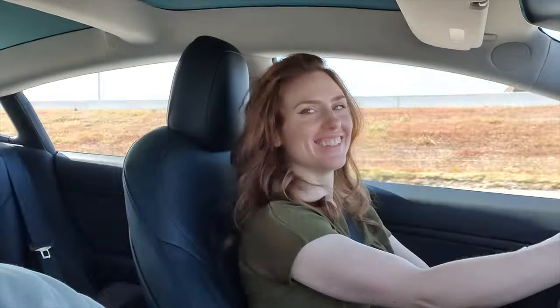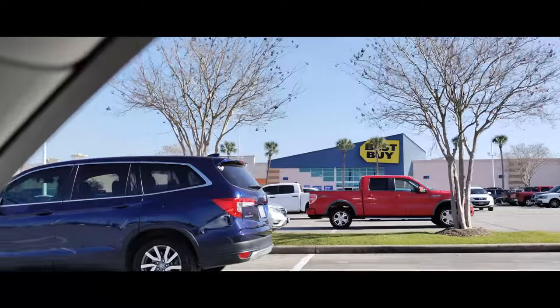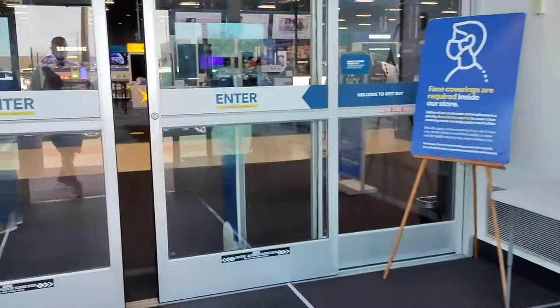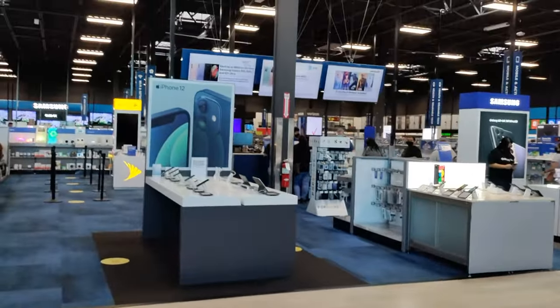A couple things you'll see in this video: first was lunch, now spending some time with my lovely wife, and we're going to my most favorite of all places — you guessed it — Best Buy. I wanted to go to Best Buy because they've got really good lighting inside. They've got a combination of natural lighting where it comes in through the ceiling, plus some good artificial lighting, which makes it a really ideal location to shoot some footage.